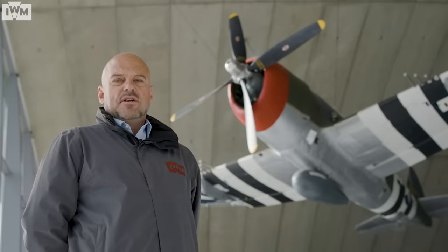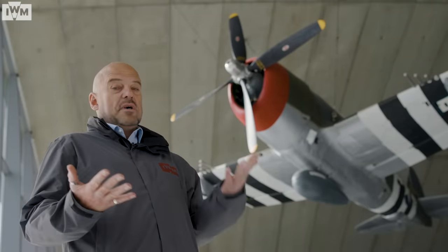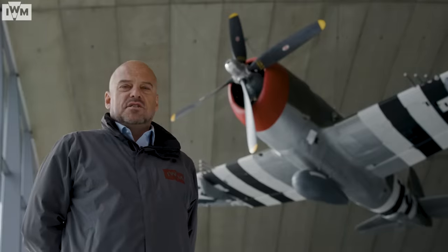The nickname given to the Thunderbolt was 'Jug' — either short for Juggernaut or Milk Jug, depending on what source you believe. By the end of the Second World War, the Thunderbolt was responsible for the destruction of over 7,000 enemy aeroplanes, and it served in all theatres of the war.